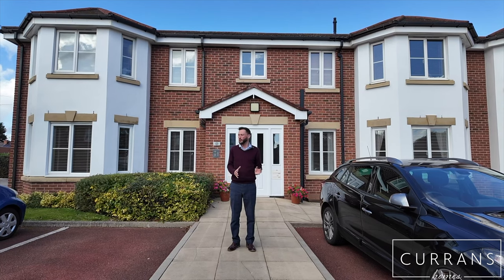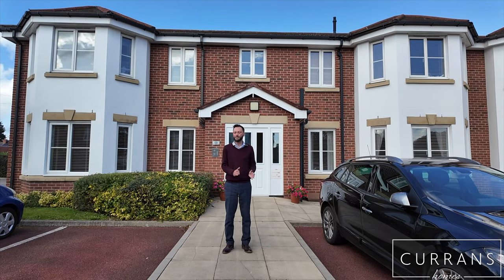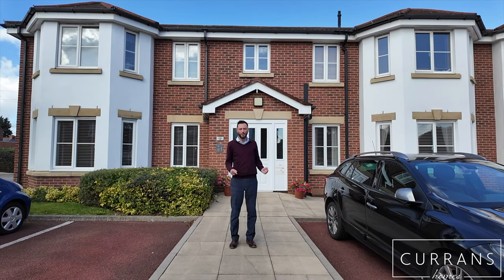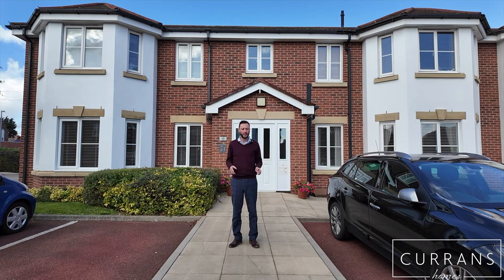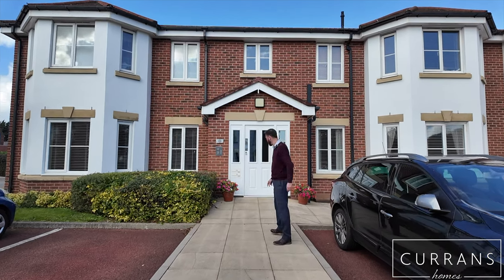The apartments are well tended and well looked after. The communal areas are really well looked after. You get an allocated parking space, and there are plentiful visitor spaces here. I love the fact that you've got lawns surrounding all the apartments and they're well spaced out. This apartment is situated on the ground floor, which has been well improved. Come with me and I'll show you around.